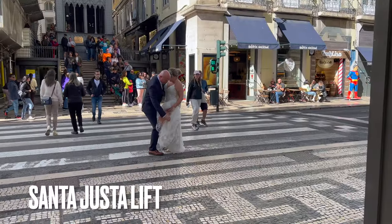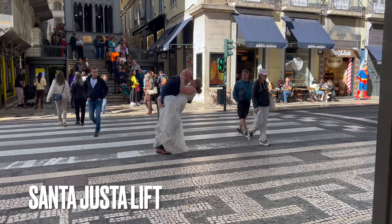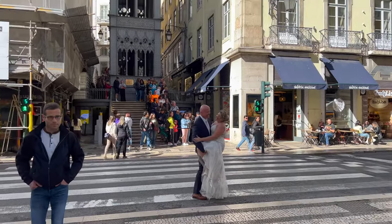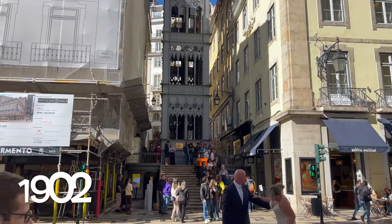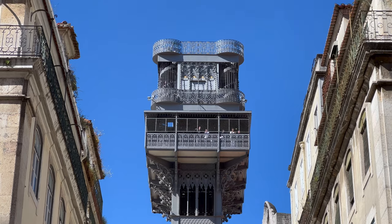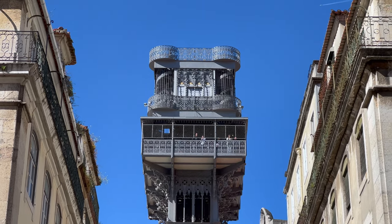It seems that somebody is having a wedding photoshoot in front of one of the landmarks of Lisbon. The Santa Justa Lift was built in 1902 by an apprentice of Gustave Eiffel, and similar to the vintage trams of Lisbon, it is a popular tourist attraction.